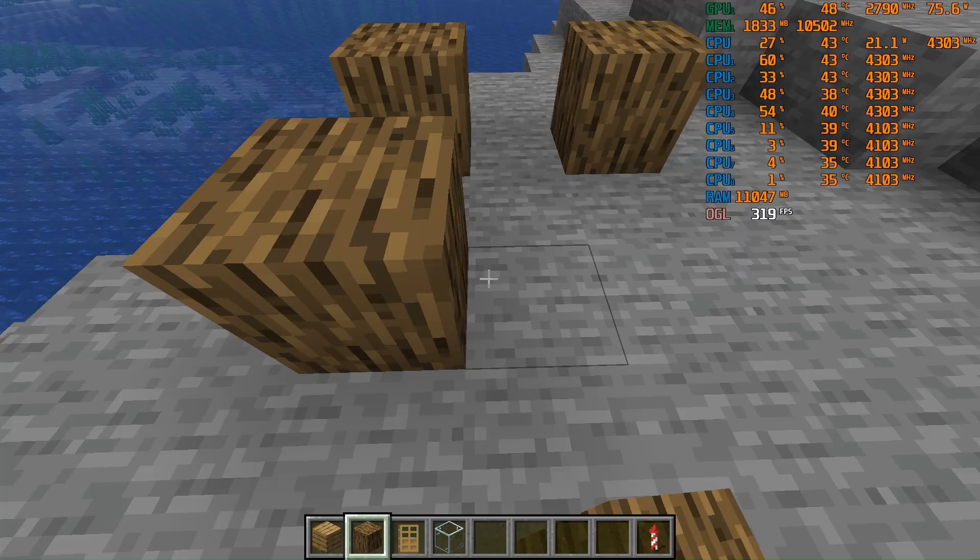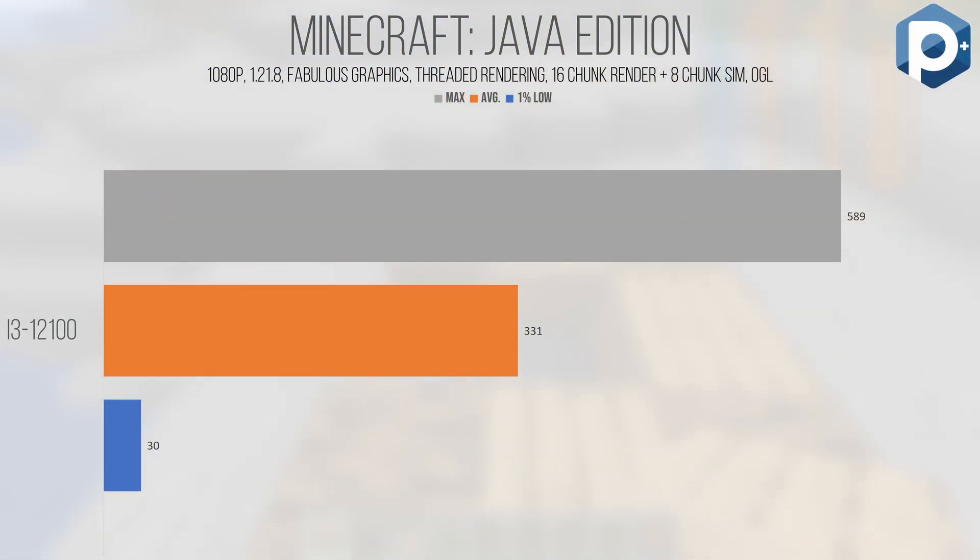Minecraft Java Edition is tested here because the Java Virtual Machine has more CPU overhead than the Bedrock Edition, which is just a C++ executable. In version 1.21.8 with fabulous graphics, threaded rendering, a 16-chunk render distance, and 8-chunk simulation distance, Minecraft performs smoothly. The average of 331 FPS shows the chip has what it takes to power plenty of frames, however the 1% low of 30 shows there are still some issues — possibly memory slowdown or clock speed limitations. This chip can stammer at times, but only for a split second before returning to normal. It's fine for playing locally or connecting to a server, but hosting on this chip would probably be a bad idea.